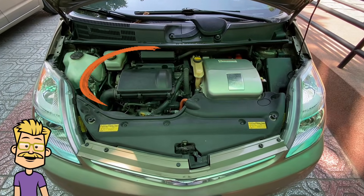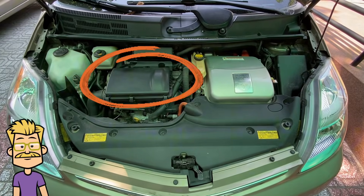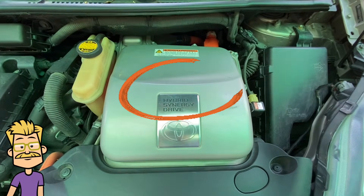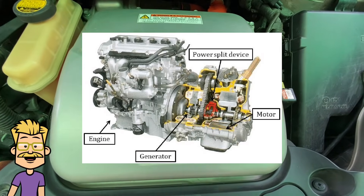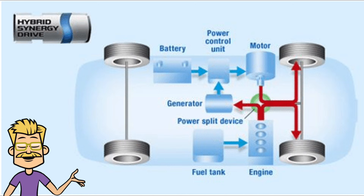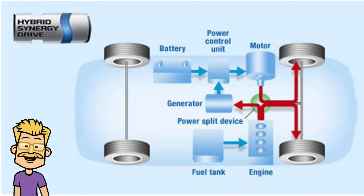A 1.5L four-cylinder gasoline engine, known as the 1NZ-FXE, and an electric motor, MG2, powered by a high-voltage nickel-metal hydride battery. These two systems work together to maximize efficiency and reduce fuel consumption.